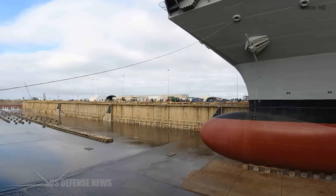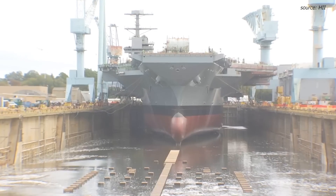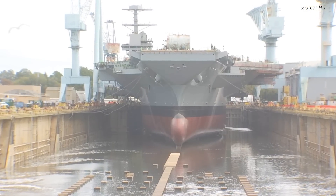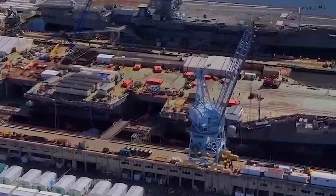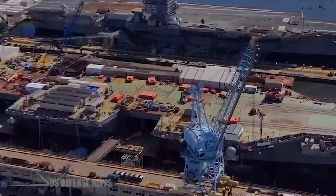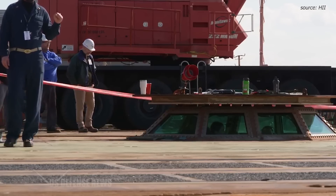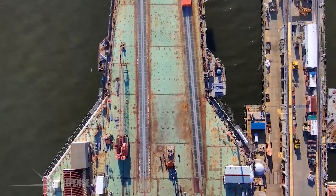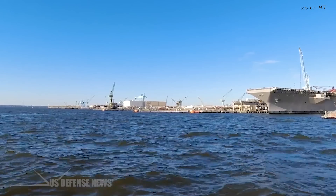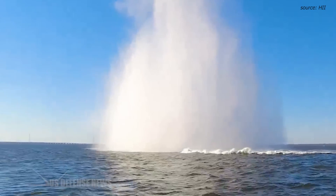The Gerald R. Ford-class also offers a considerable reduction — approximately $4 billion per ship — in life cycle operations and support costs compared to the earlier Nimitz-class. The new technology and warfighting capabilities that John F. Kennedy brings to the fleet will transform naval warfare, supporting a more capable and lethal forward-deployed U.S. naval presence. In an emerging era of great power competition, CVN-79 will be the most agile and lethal combat platform globally, with improved systems that enhance interoperability among other platforms in the carrier strike group and with the naval forces of regional allies and partners.